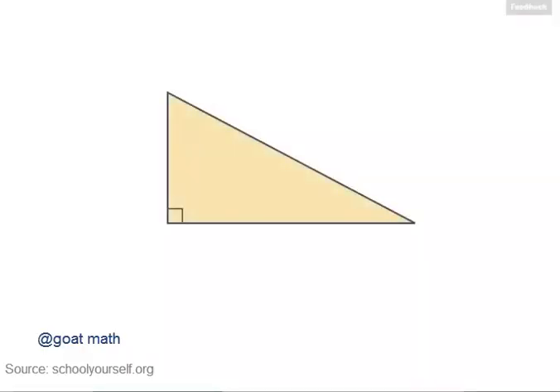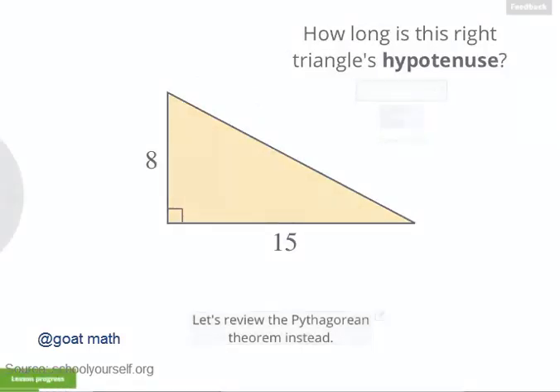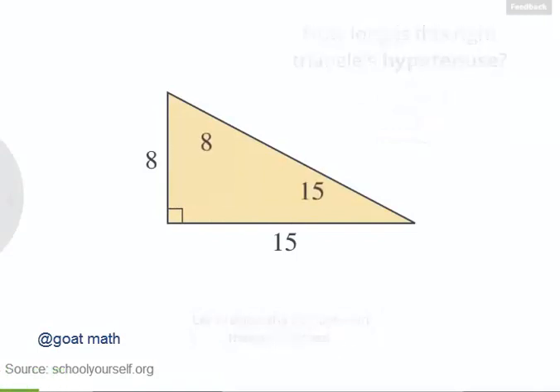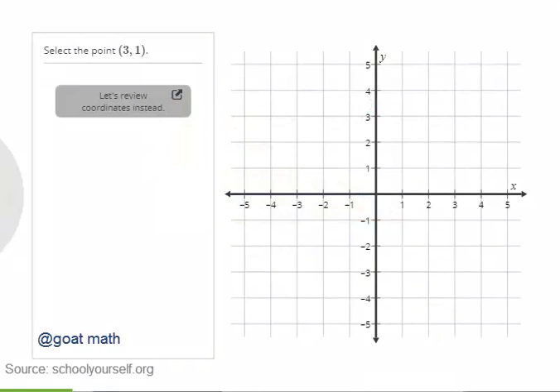Let's start with a right triangle, and suppose its legs have lengths of 8 and 15. According to the Pythagorean theorem, you should take the lengths of the legs, square them, add them together, and then take the square root. The square root of 8 squared plus 15 squared equals 17, so that's the length of the hypotenuse. In this lesson, we'll be using the Pythagorean theorem to find the distance between any two points in the coordinate plane.